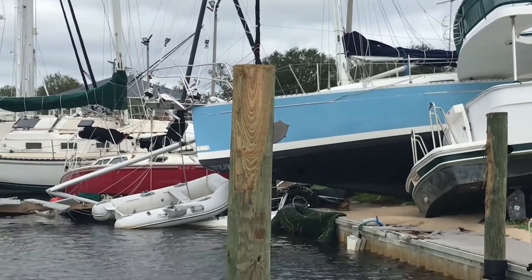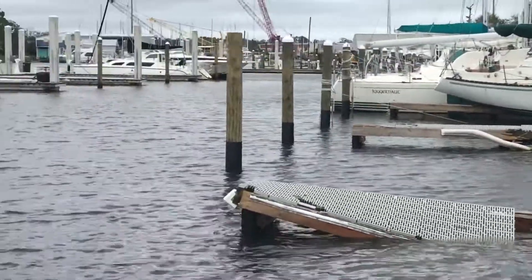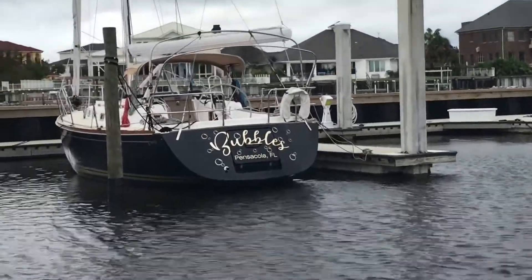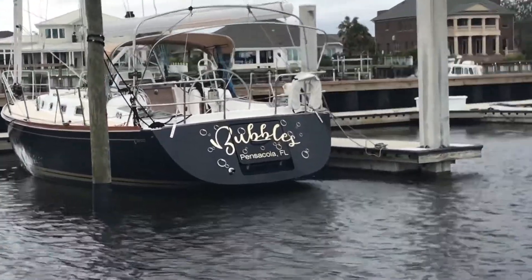This is the east end of the Pensacola Yacht Club Marina. Boats are still up on the ground from Hurricane Sally, and there are not many boats here. Ian and Susan McKinnon's Bubbles is one of them. This damage is just from Hurricane Sally.